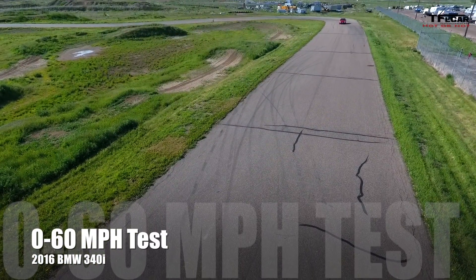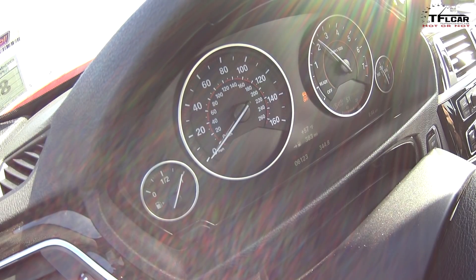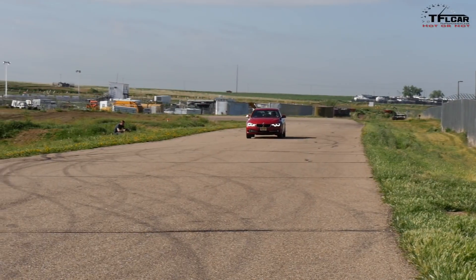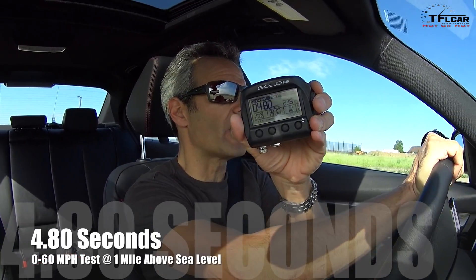0-60 run in the 340i — it's all-wheel drive, which is a good thing. We'll see how that helps out in the launch; it should help quite a bit. Full throttle — nice launch, boost already, pretty clever for it to do that. That's a fast 0-60: 4.8 seconds, zero drama, and very quick boost.